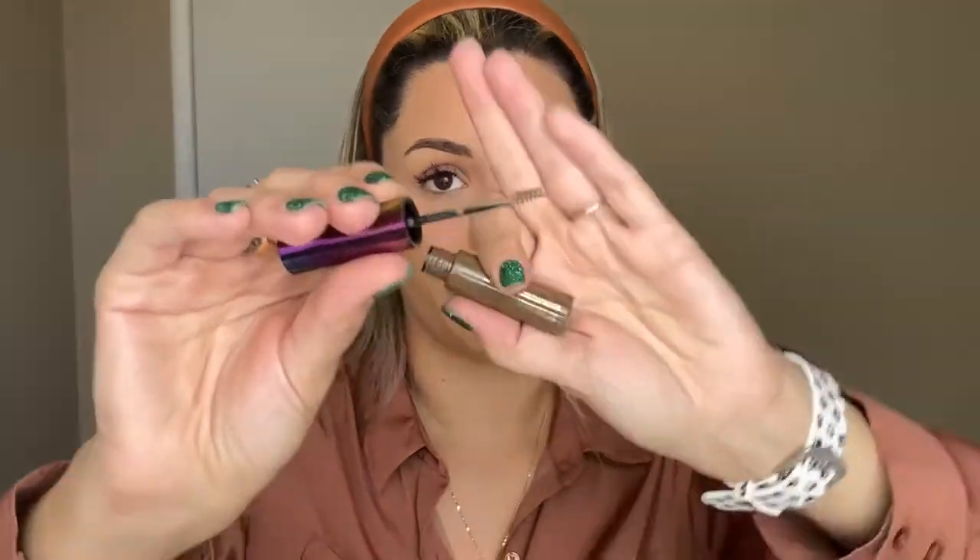To set the brows I have two different brow gels. For the drugstore side I have the Revolution Brow Gel — the shade doesn't match me but it was the only drugstore gel I had, so it's going to be too light. It is pigmented though. For the high-end side I have the Anastasia brow gel in my actual shade, so I'm naturally going to like this one better.